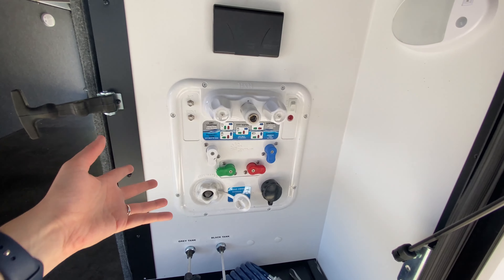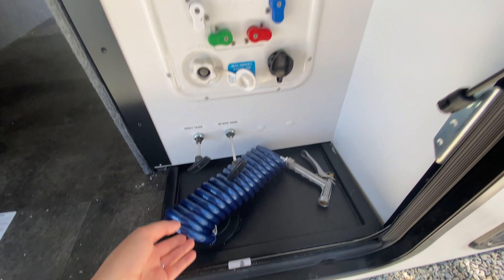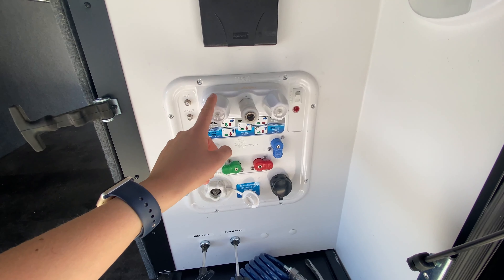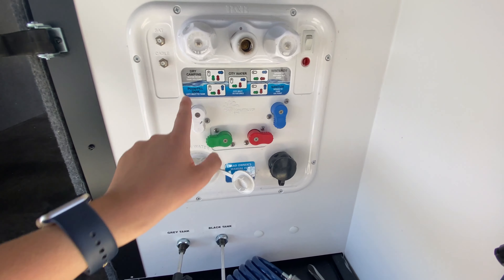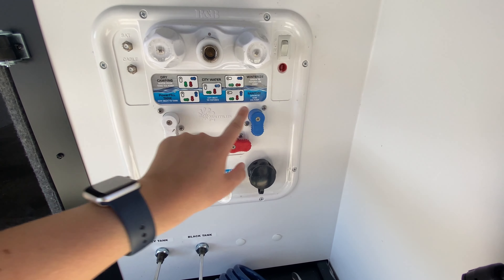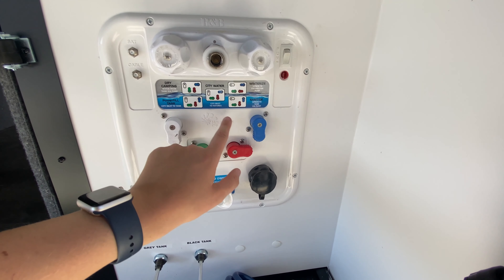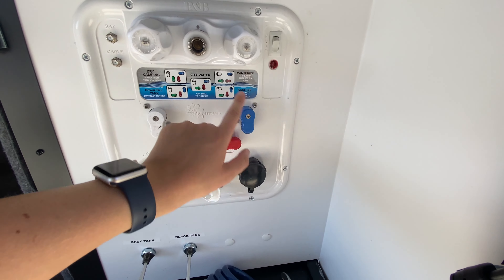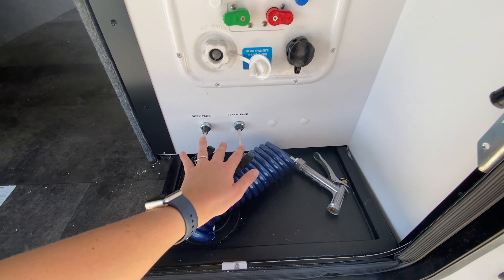Satellite and cable so you can have a TV out here if you would like. Exterior shower, and it does come with this nozzle so you have access to hot and cold water — maybe you need to rinse off your legs, your muddy shoes, or even give your dog a bath. And they have pictures for how you can change these nozzles to switch it to dry camping, city water connections, winterizing, sanitizing, all of that fun stuff. And then of course this is where you can open your black and gray tanks.